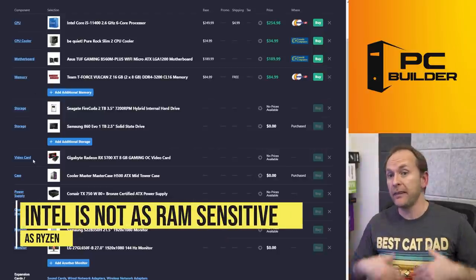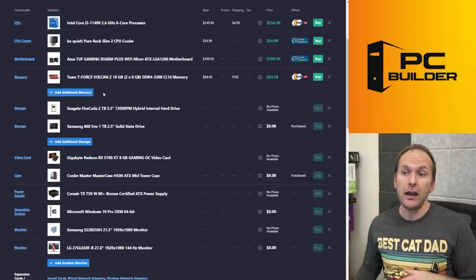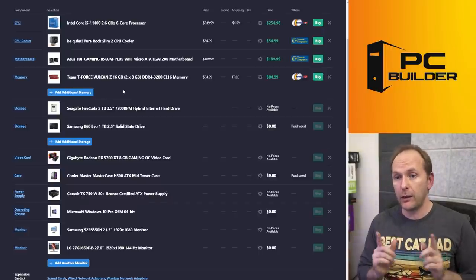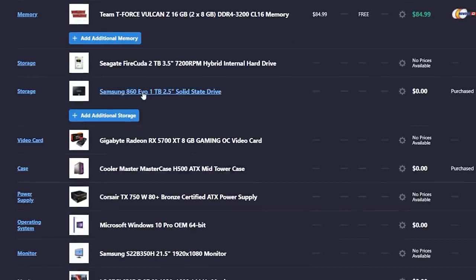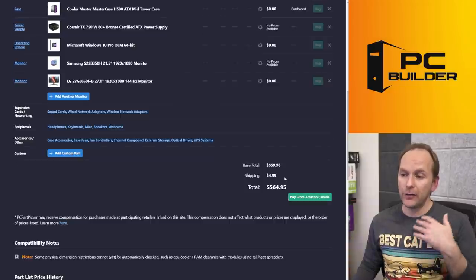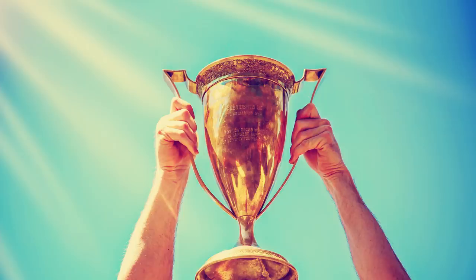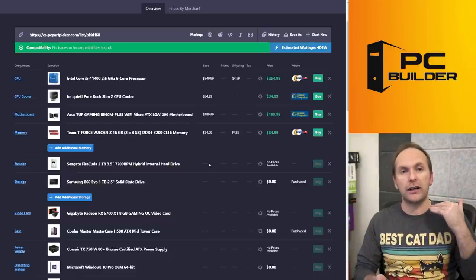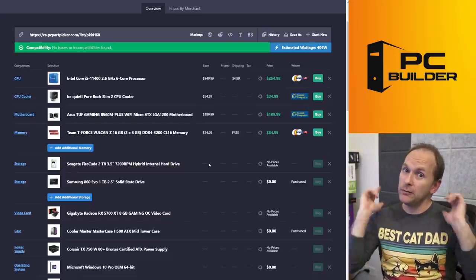Intel is not as memory-sensitive as Ryzen. You could certainly go with a 3600 CL18 or CL16 kit — it would be fine because on the B560 motherboards we can overclock the memory. I didn't do anything to your storage — your 860 EVO SATA SSD for gaming is going to get you through just fine. And honestly I didn't change anything else in the build, because for $564 Canadian we've done our job. That 5700 XT should run much, much better with this system. It's going to be way more stable, you're going to get way more frames, and I think you'll have an overall much better experience. Your build is boosted.